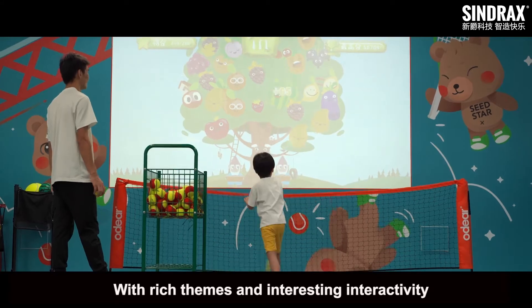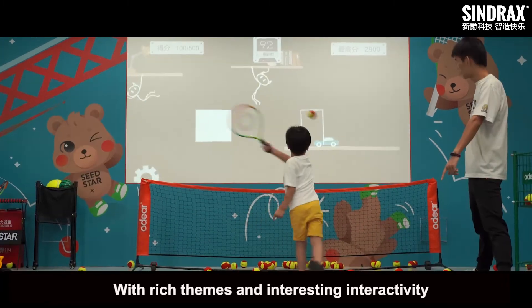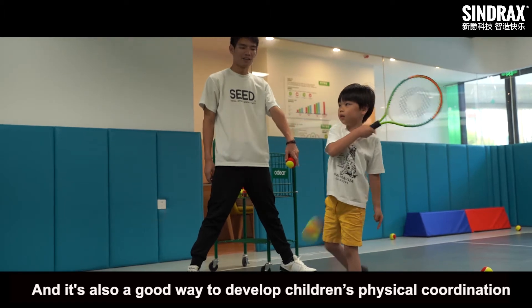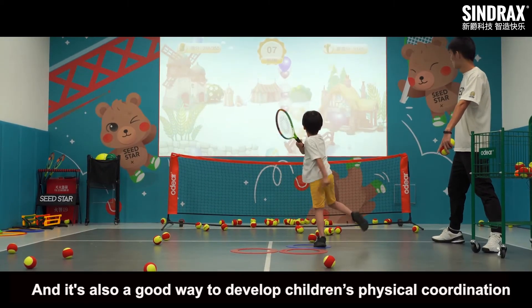MagicWall, with rich themes and interesting interactivity, can stimulate children's curiosity and interest, and is also a good way to develop children's physical coordination.